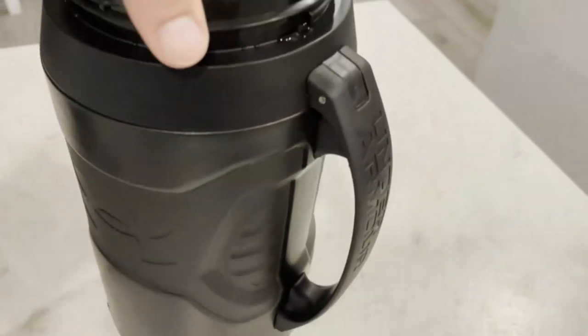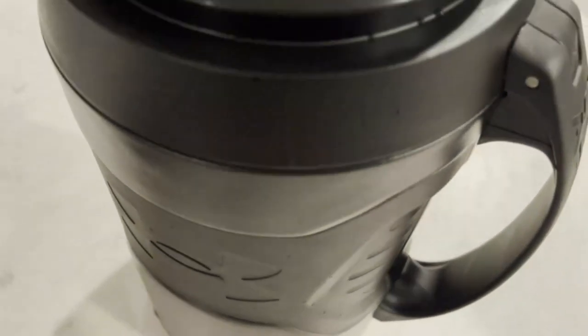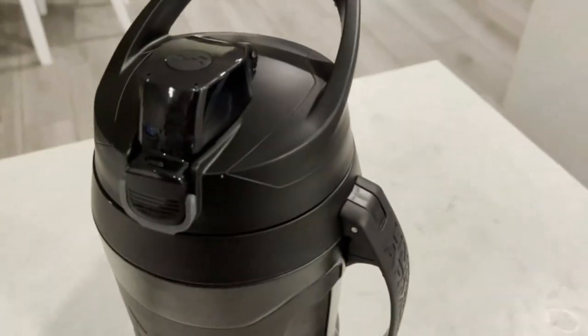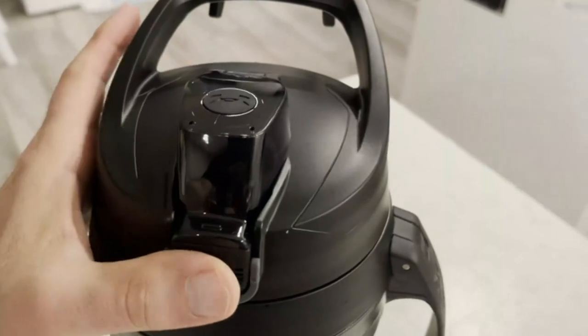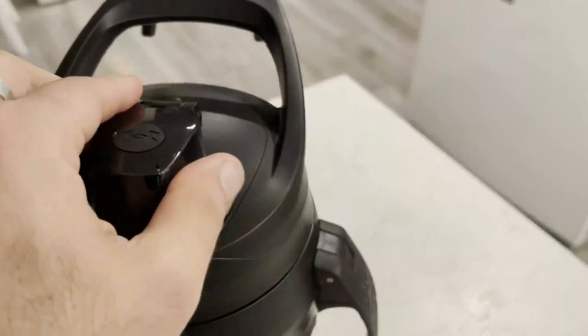The sports water bottle has a wide mouth opening for easy filling and pouring. This sports water jug has two compartments — double the space to store keys, ID, cash, or protein powder. It is made of durable trident plastic and is easy to clean.